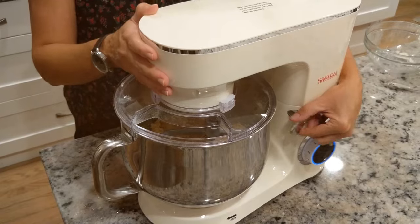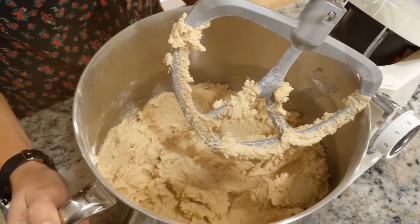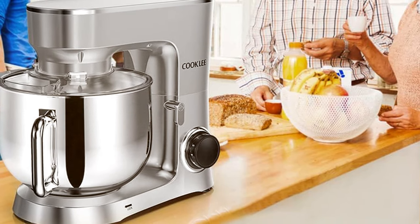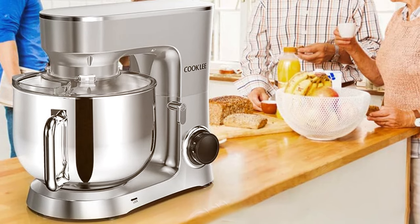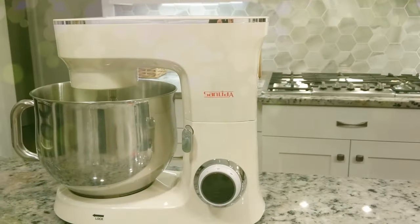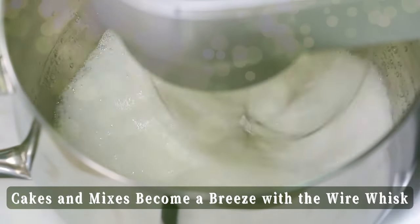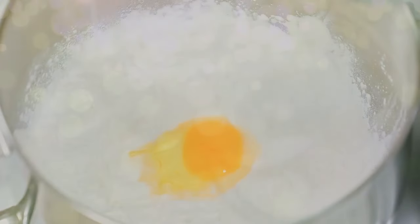The COOKLE SM1551 is not only efficient but also easy to clean. Its anti-slip feet ensure stability during operation, and the mixer's sleek design adds a touch of elegance to your kitchen. In conclusion, the COOKLE Stand Mixer SM1551 is a cost-effective choice for those who want a high-capacity mixer without sacrificing performance. It's an excellent option for avid bakers who are budget-conscious.